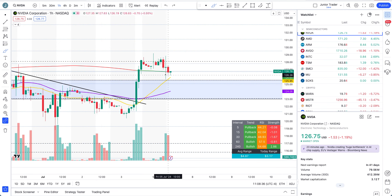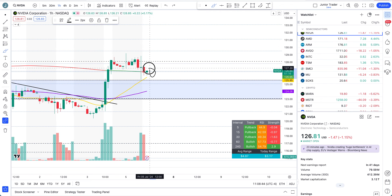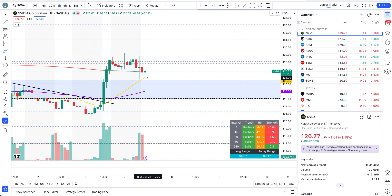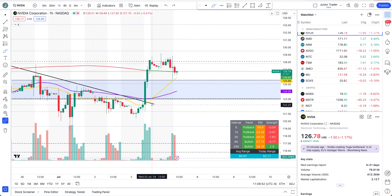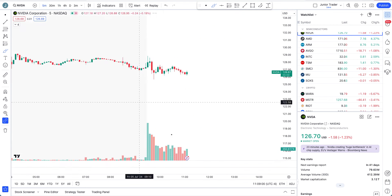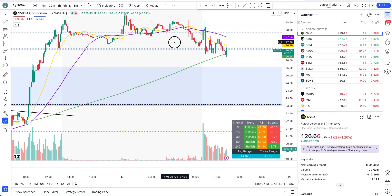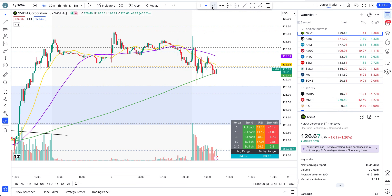We are at the 20-hour moving average and already have one hourly candle getting bought back up. Trade only intraday — decisions are yours, but have a stop loss based on your risk tolerance. For intraday, my stop loss would be somewhere below the 20-hour moving average if I'm seeing confirmation on the lower time frame that the pullback is holding.